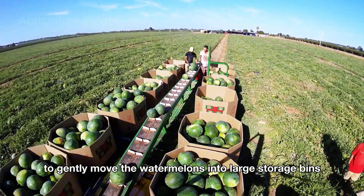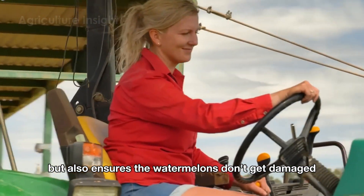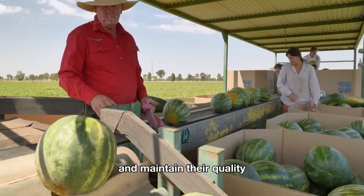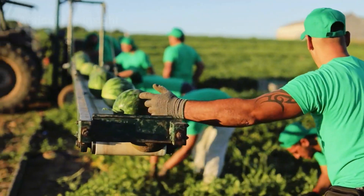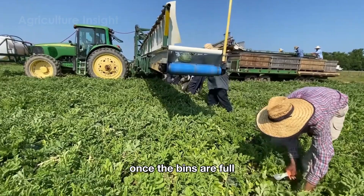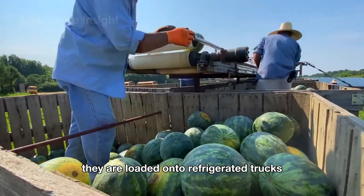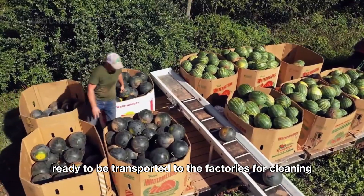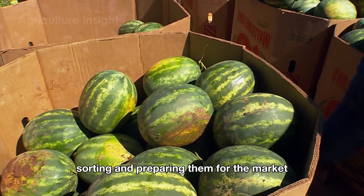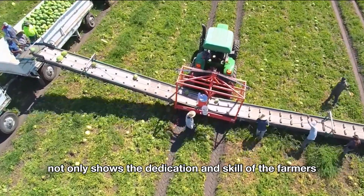This machine is specially designed to work alongside the farmers, using a soft conveyor belt to gently move the watermelons into large storage bins. This process not only saves time and effort but also ensures the watermelons don't get damaged and maintain their quality. Once the bins are full, they are loaded onto refrigerated trucks, ready to be transported to the factories.